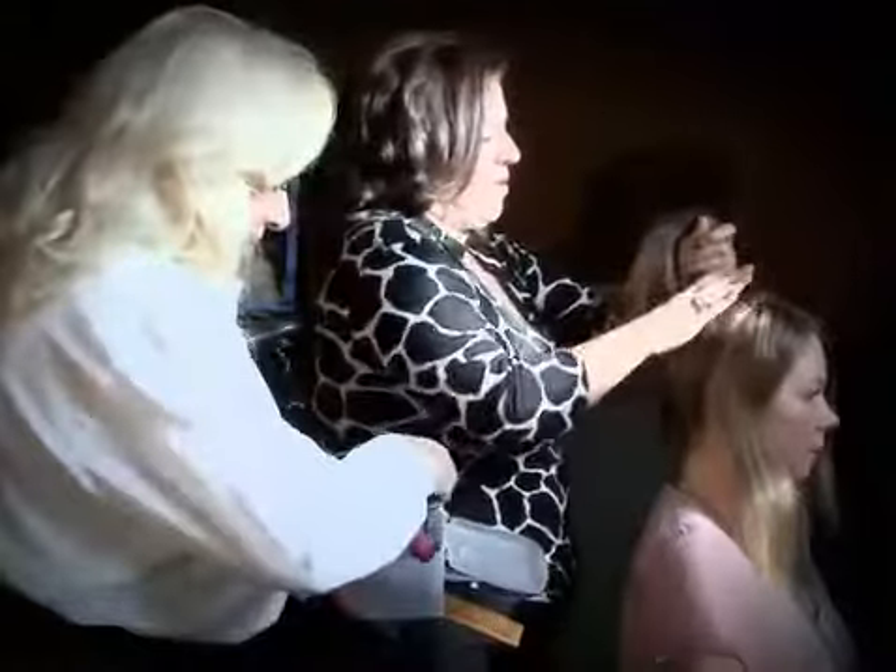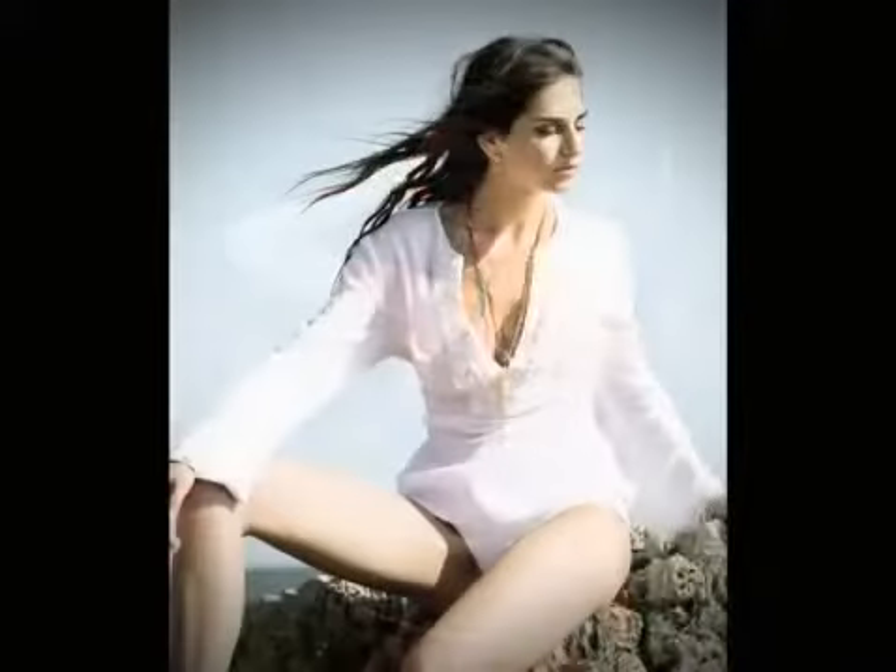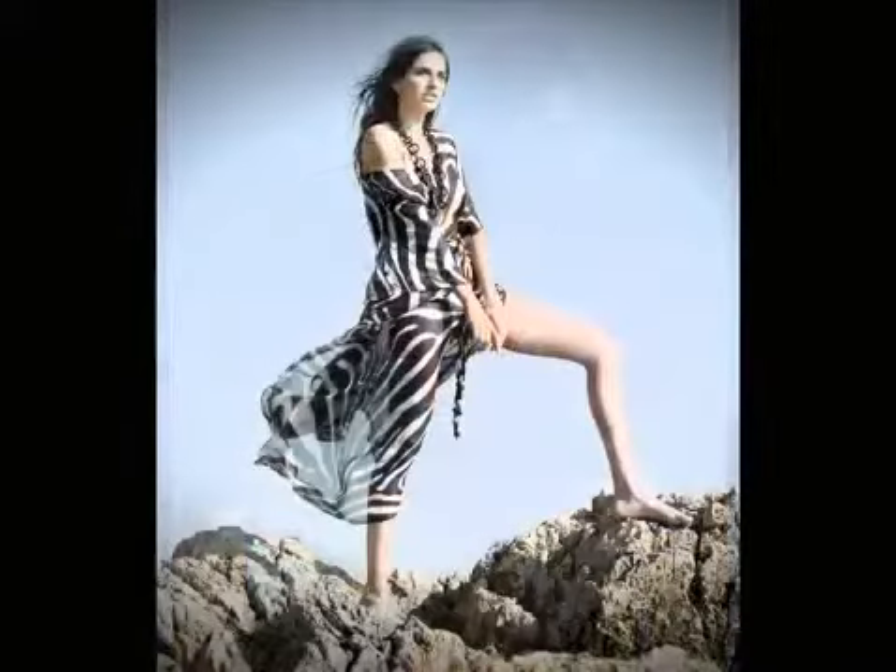Thank you to the ladies at Irresistible Headdresses. Next up, if you're looking for the perfect bikini, Sandy My Toes will offer you all you need to pack for your perfect honeymoon.